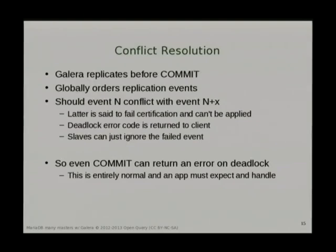Galera replicates before commit and can order events, so you'll never have two transactions reversed in application code — maintaining consistency. It will detect conflicting events and fail them. The important thing is that, as with any application dealing with a database, you must expect a commit to fail and handle it in your application. Throwing an error on a web page saying 'couldn't do it' isn't good enough — the user will retry anyway, so you may as well retry in your application code.